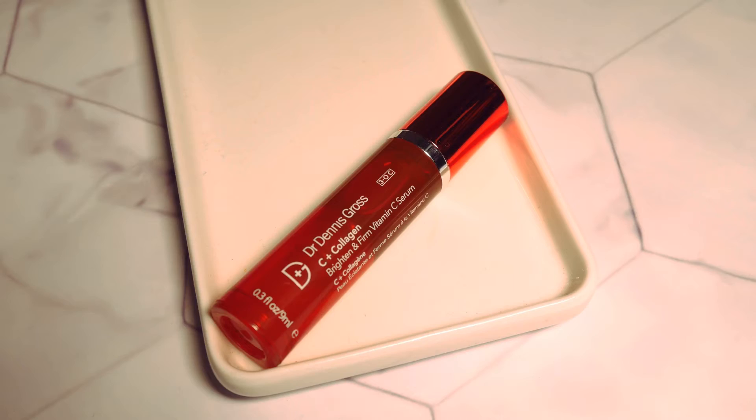The first skincare item is the Dr. Dennis Gross C+ Collagen Brighten and Firm Vitamin C Serum. I got this for free from Sephora's website by redeeming my 100 points. I use this at night before my moisturizer. It has a very thick consistency and smells like glue — it doesn't absorb into the skin quickly, but massaging it onto the skin does help it absorb faster. The scent is noticeable if you're sensitive to it. The next morning I woke up with brighter skin and some of my dark spots became lighter.